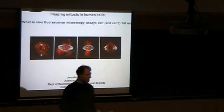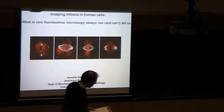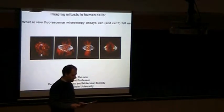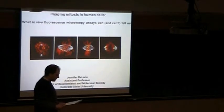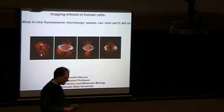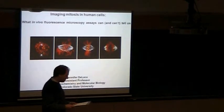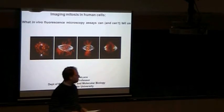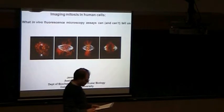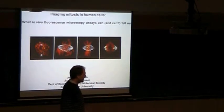Hello everybody. Welcome to today's COSI seminar. We have Jennifer DeLuca from Colorado State University. She's a professor at the Biochemistry and Molecular Biology Department there. She got her PhD in Molecular, Cellular and Developmental Biology from the University of California in Santa Barbara. She flew to the East for a postdoc at the University of North Carolina at Chapel Hill. Among her honors, she was named a Pew Scholar in the Biomedical Sciences in 2009. Thank you for coming.